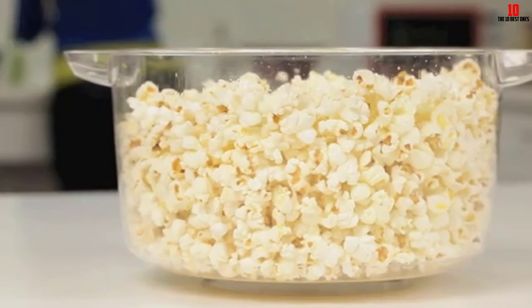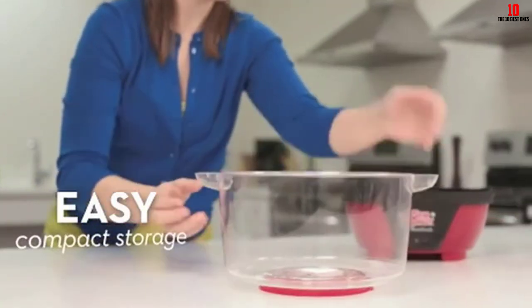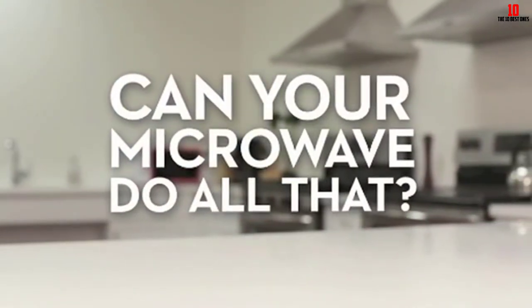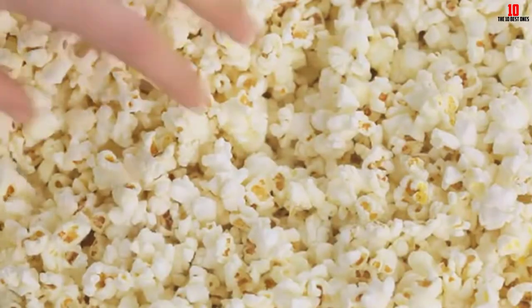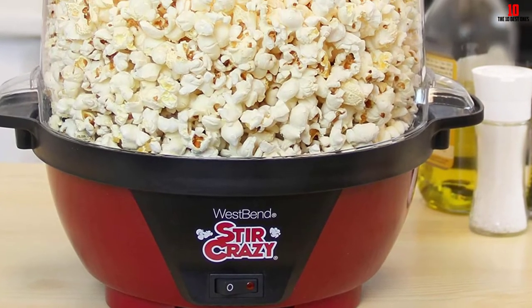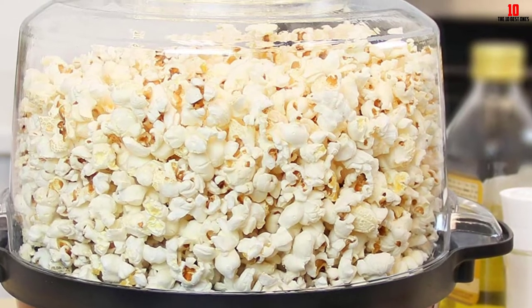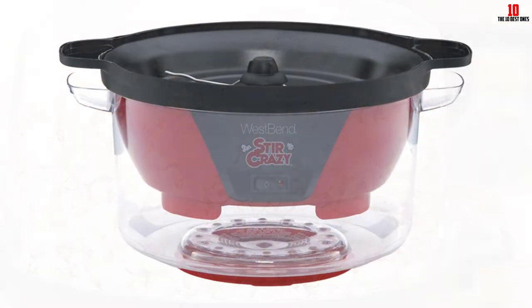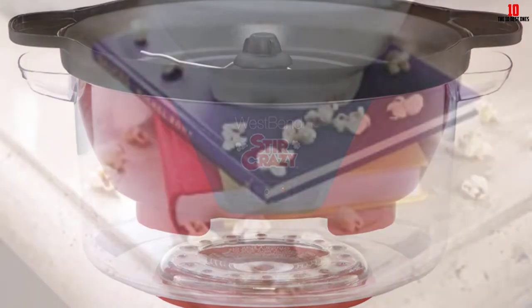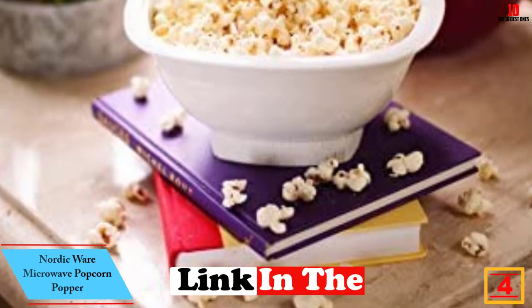Handles on either side let you grasp the whole unit securely when you need to shift it around. Super simple to use and keep clean, this is one of the best popcorn makers out there. The nesting design of the lid helps if you have storage issues in the kitchen. A motorized stir rod helps ensure your popcorn is all evenly cooked and should also inhibit burning. Despite some cheap components, the generous capacity and ease of use makes this a strong contender for the best hot oil popcorn maker.